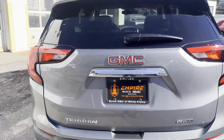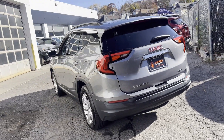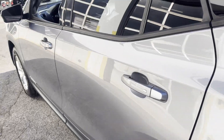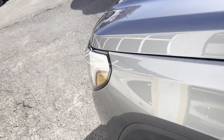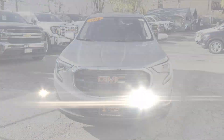Heated side view mirrors, backup camera, tinted windows, HID headlights, pass-through rear seat, Bluetooth, keyless start, power outlet, keyless entry, front bucket seats, steering wheel audio controls, automatic headlights, auto dimming rearview mirror, auxiliary input, aluminum wheels, and leather wrapped steering wheel.